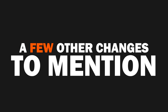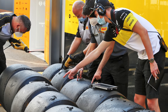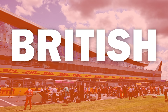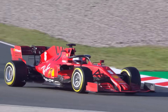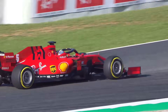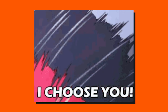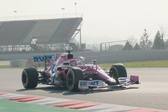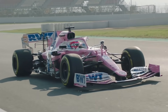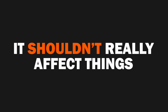A few other changes relate to tyres. Pirelli are bringing more robust compounds this year after the learnings they especially had at the British Grand Prix, where there were three tyre failures at the end of the race. These tyres were tested over the course of last season in free practice sessions. The other change is that the procedure of choosing which compound you want — for example two softs, five mediums and eight hards — has been scrapped, and it will now be a set batch for every single driver. A little bit of variation has unfortunately been taken out, but it shouldn't really affect things.